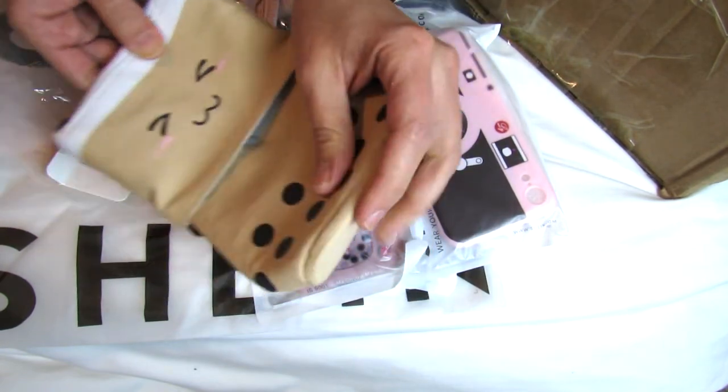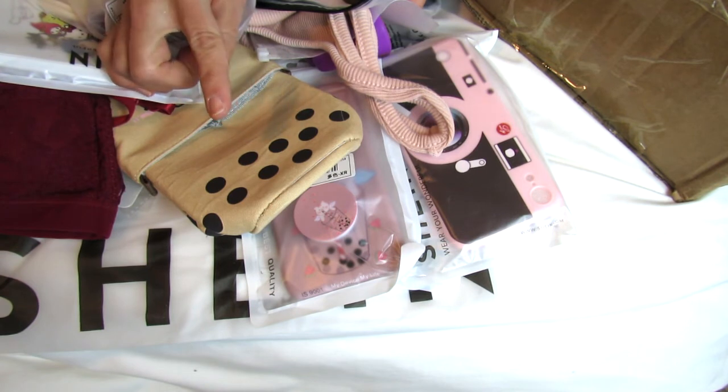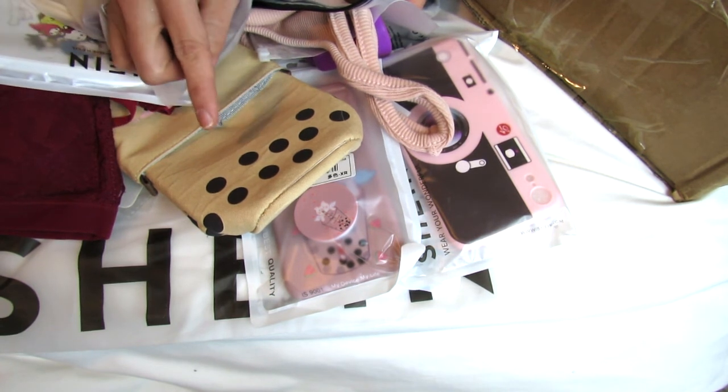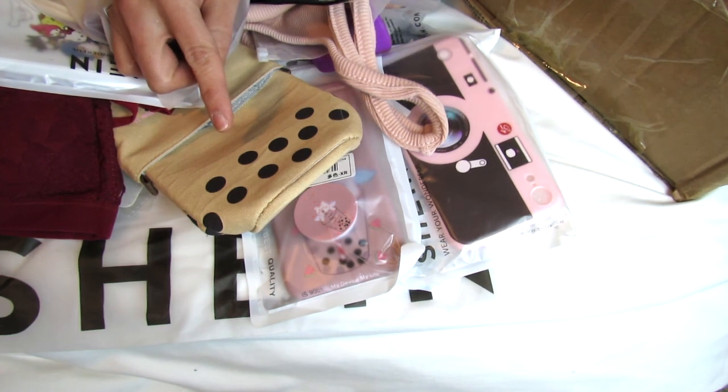So that was my first Shein haul! I would love to hear about your experience with Shein — if you've gotten anything good there or anything that turned out to be bad. I'll put their information down in the info box if you want to check them out. See you guys next time, bye!